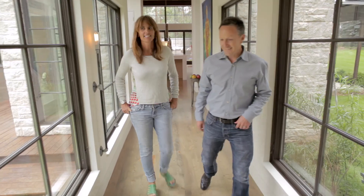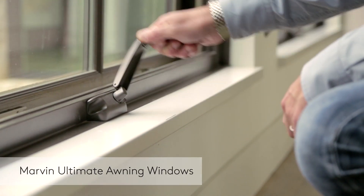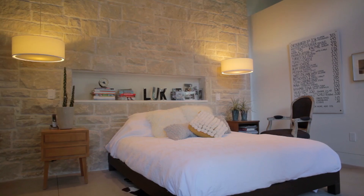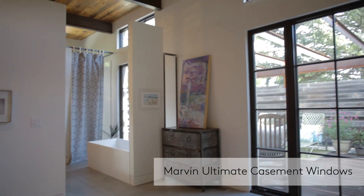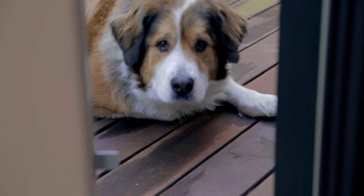In the loggia we used a series of Marvin Ultimate awning windows to maintain the industrial feel as well as have vented units. In the bedrooms we used the Marvin Ultimate casement windows. We paired that with a fixed unit in order to keep the same visual style and manipulate the views to the outside to bring light in as well as maintain the privacy that's necessary.